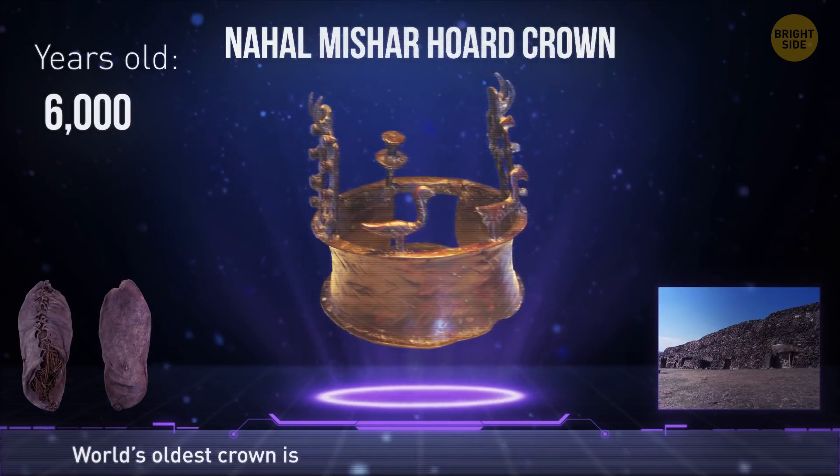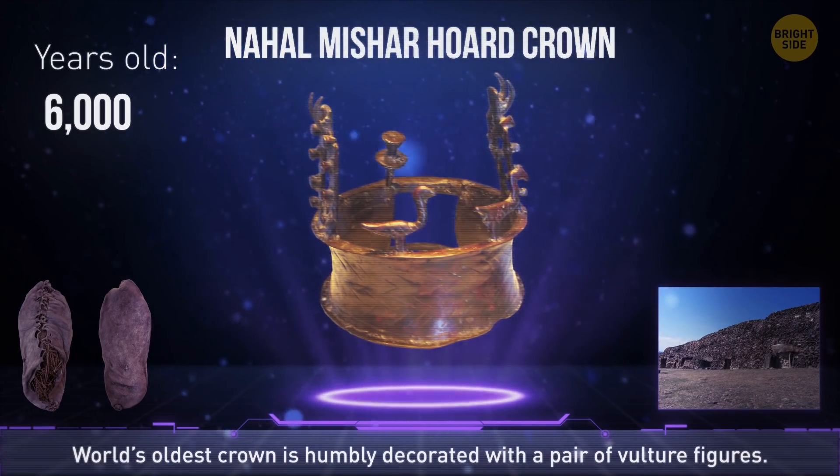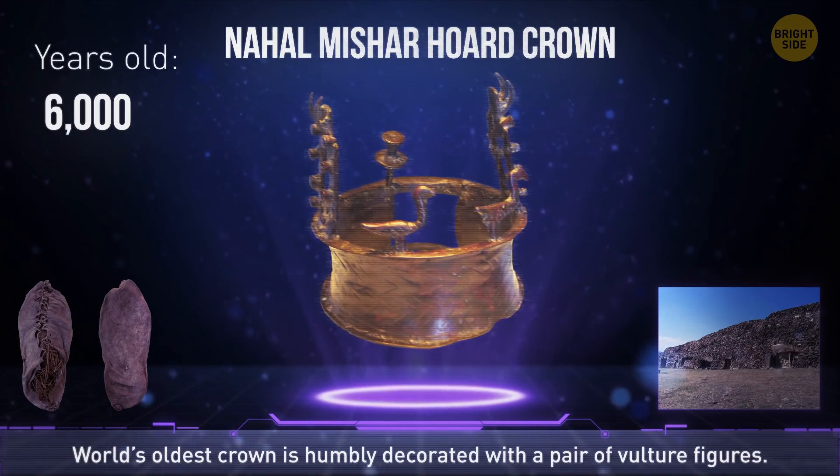The Nahal Mishar hoard crown was found in a cave near the Dead Sea. The world's oldest known crown is quite humble — a pair of vulture figures decorated.